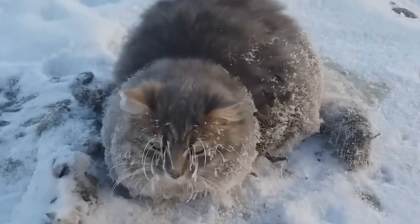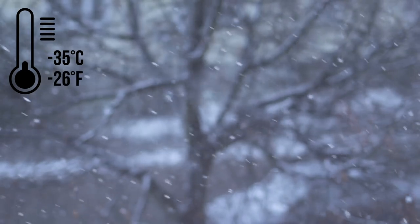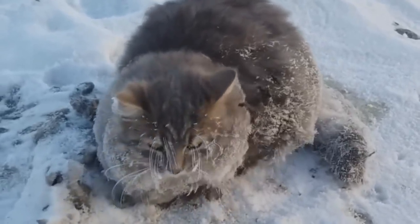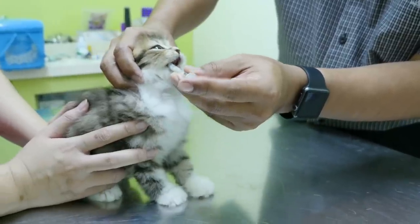A man in Russia found a cat almost frozen to death in ice, beginning a heartwarming rescue. It was negative 35 degrees Celsius. The cat couldn't move because her bottom half was stuck to the ice. To free her, the man threw hot water on and around the cat to dissolve the ice. The cat was shivering with cold and was immediately transported to a veterinarian for examination.